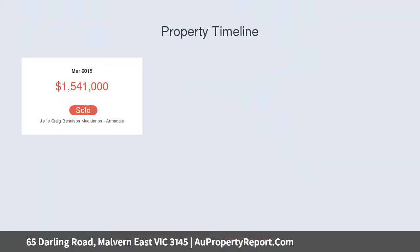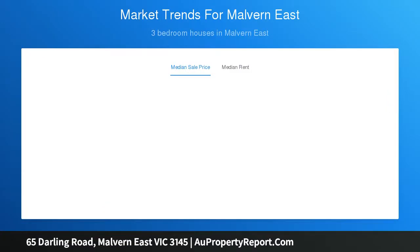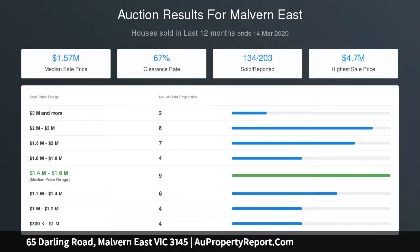The striking external facade, complemented by gorgeous landscaped gardens, will be your stunning first impression. Inside, wide oak flooring, plantation shutters, and trendy light fixtures add an elegant and sophisticated element to the home, while the exquisite ceiling detail and cornices harken back to the property's post-war era.